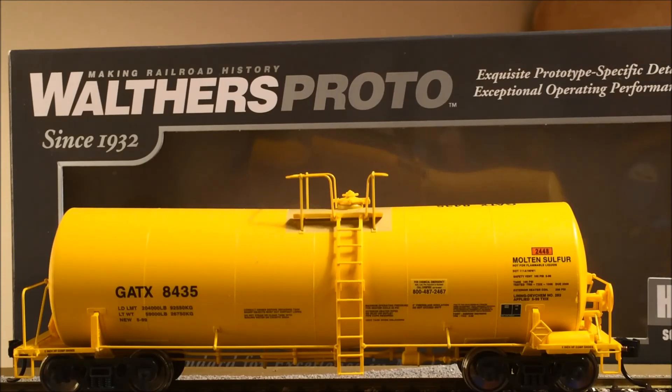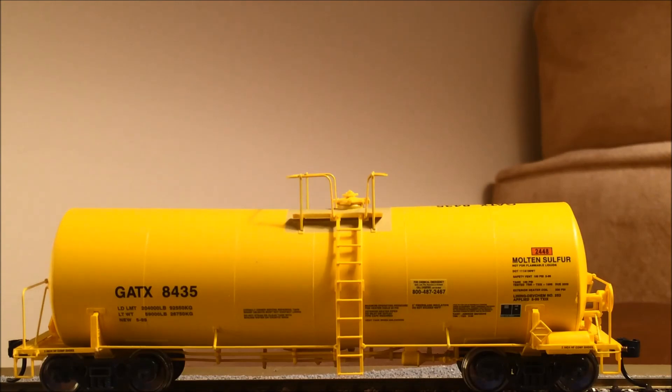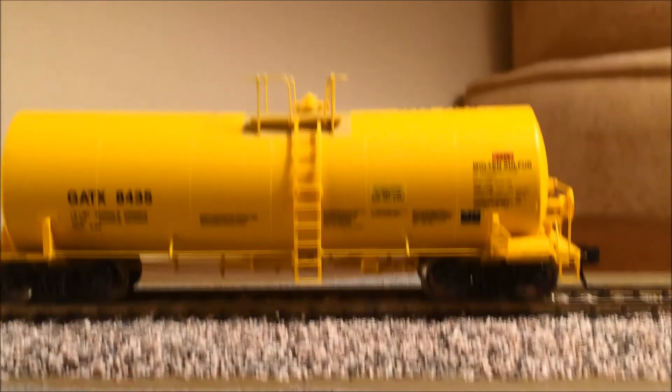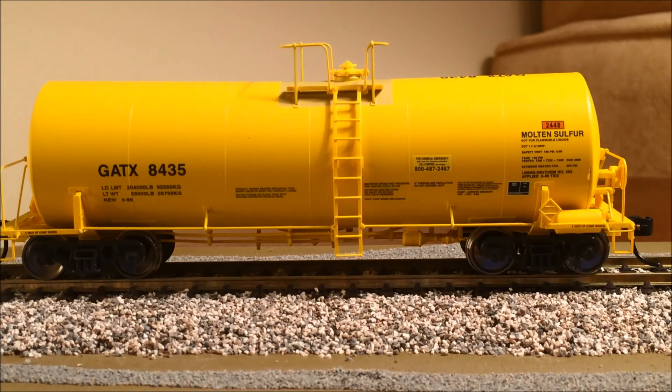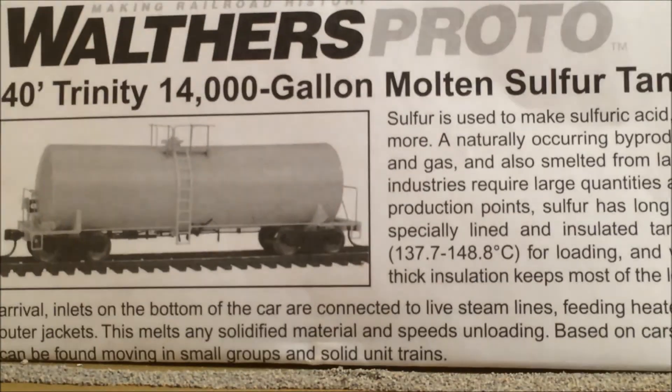I'll give you my take and review on this right now. It's a Walthers Proto 40-foot Trinity 14,000-gallon molten sulfur tank car. The road name is GATX, number 8435. The rail name listed in the box is General American, and the part number is Walthers Proto 920-100025.